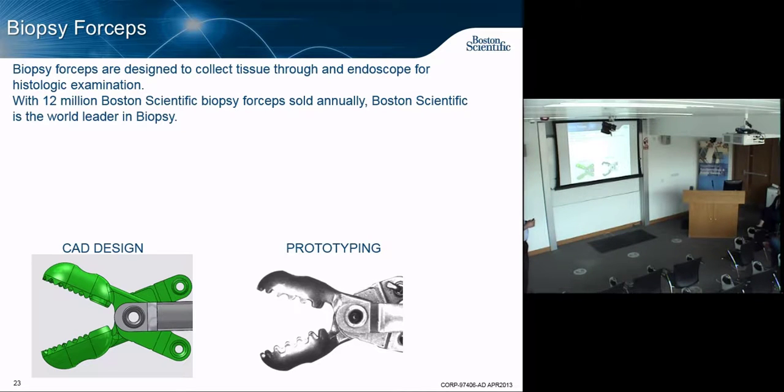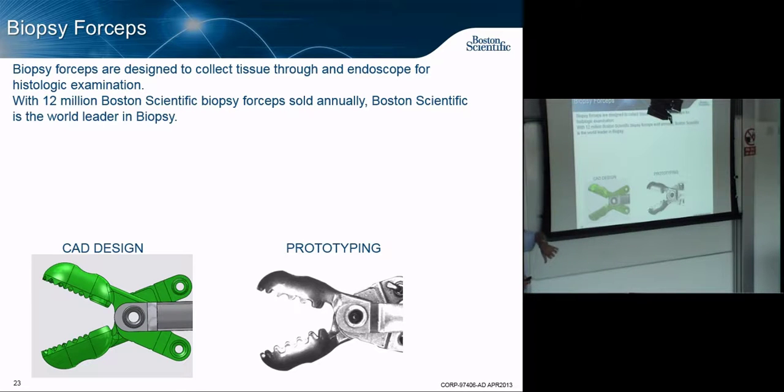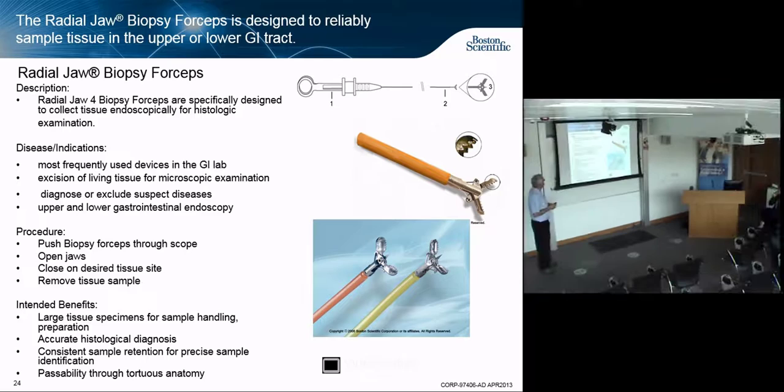Let me mention biopsy forceps — one of our biggest volume products. We make 14 million of these a year. We build prototypes in our lab in Marlboro, Massachusetts, and put them in the hands of doctors. The Radial Jaw biopsy forceps are incredibly sharp, but those jaws are less than four millimeters across because you've got to push them down an endoscope with a four-millimeter working channel. They have to travel 255 centimeters through tortuous anatomy. When you activate the handle, it all works mechanically. It looks simple, but it's a fairly complex piece of engineering.